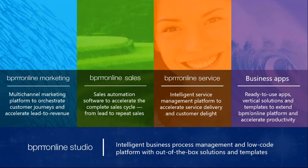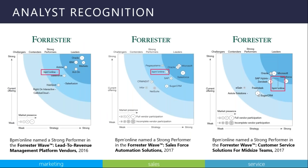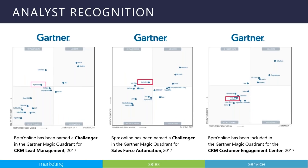BPM Online has been in business for about 14 years. We currently have about six offices globally — the team here on the call is located in the Boston office. We have several thousand customers ranging from all sizes, and about 500 partners that provide consulting and implementation services. Our product offerings include marketing automation, sales automation, service automation, business applications through our marketplace, and our BPM Online Studio, our low-code and business process management solution.